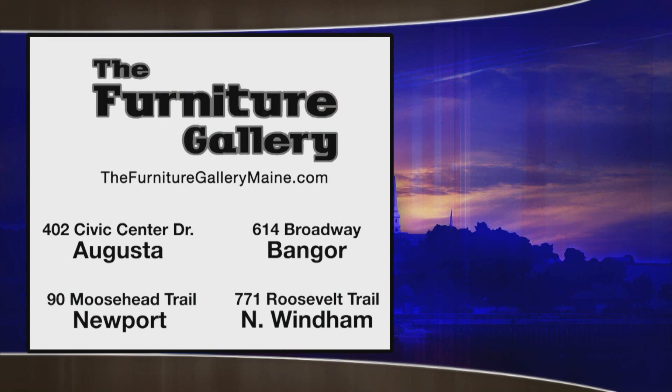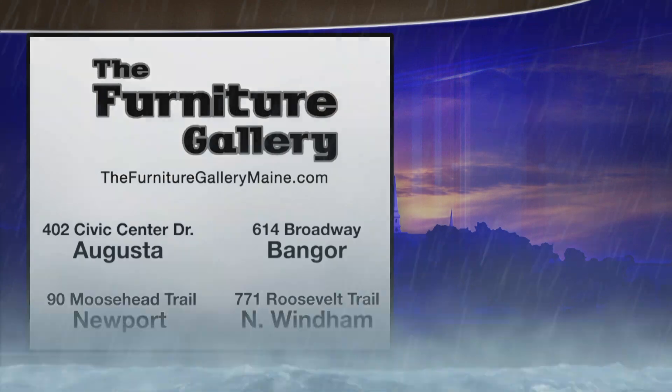Thank you very much for your full weather forecast brought to you by the Furniture Gallery. Make your house a home and shop for all your living room needs at the Furniture Gallery. The Furniture Gallery is a Maine family-owned company with locations in Augusta, Bangor, Newport, and Wyndham.